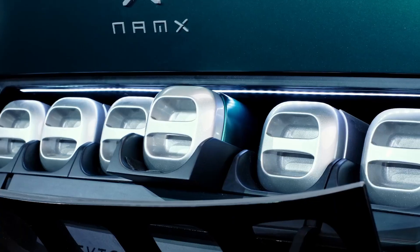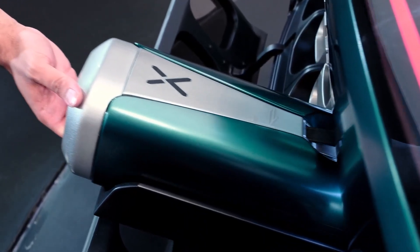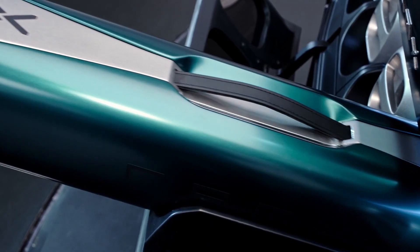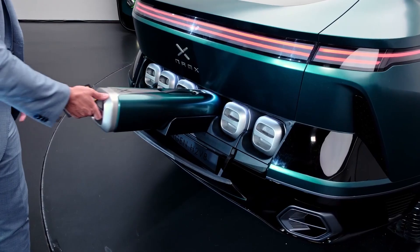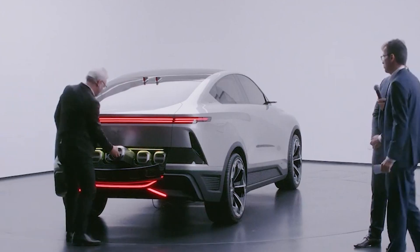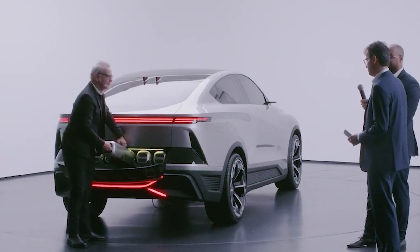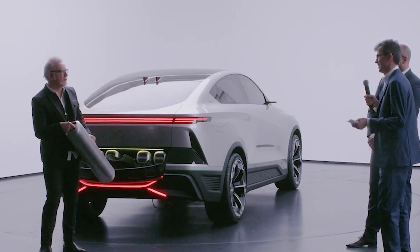What sets this system apart is its ease of use and rapid replenishment. When you run low on power, you don't have to endure lengthy charging sessions. Instead, you can effortlessly replace a hydrogen cell — a process that takes mere seconds. The NAMEX comes equipped with a total of six capsules, and swapping them out for fresh ones is a brisk operation taking approximately two minutes.